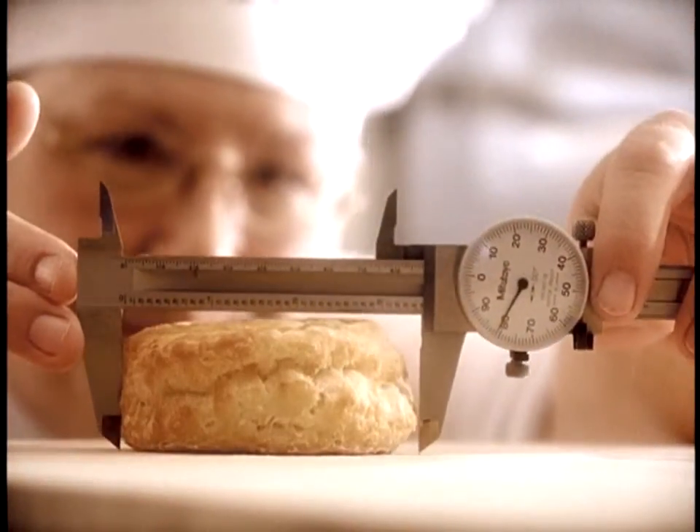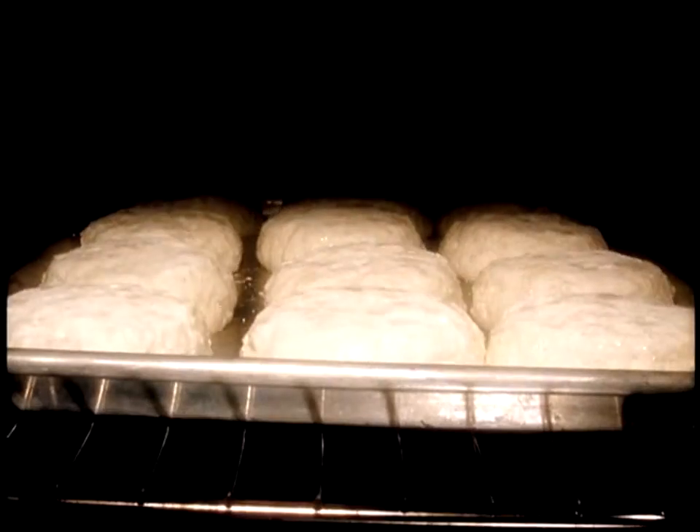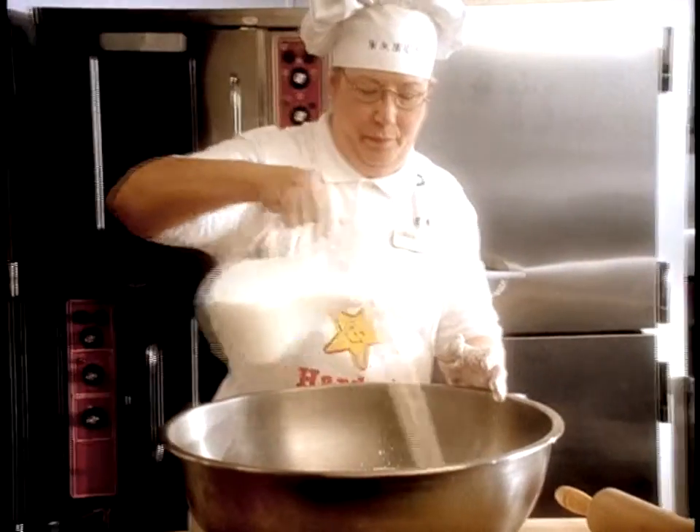What makes Hardee's made-from-scratch buttermilk biscuits so special? The fact that we make our biscuits from scratch. Oh, they're perfect. People say, you're the biscuit maker. Like, how can you tell? I'm covered in flour, you know.